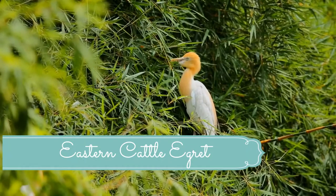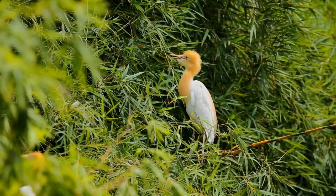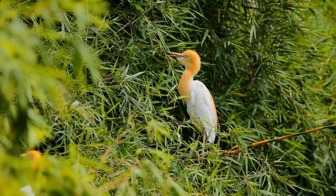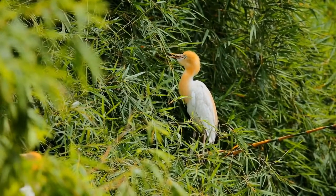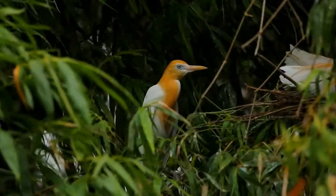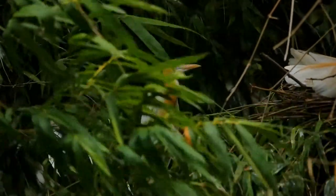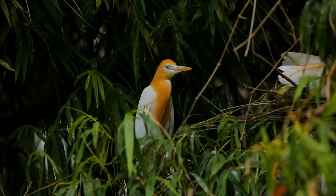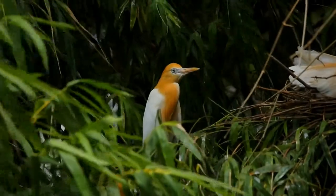The eastern cattle egret, Bubulcus coromandus, is a species of heron found in the tropics, subtropics, and warm temperate zones. It is native to southern and eastern Asia and Australasia. It is a white bird adorned with buff plumes in the breeding season. It nests in colonies, usually near bodies of water and often with other wading birds. The nest is a platform of sticks in trees or shrubs. Eastern cattle egrets exploit drier and open habitats more than other heron species.